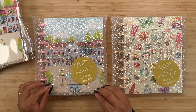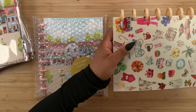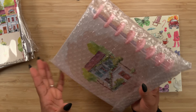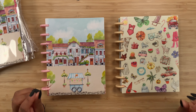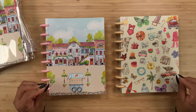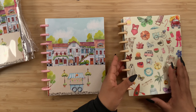We have two planners here. This one is a vertical layout which is 12 months, and then this one is the functional vertical layout which is 12 months as well. These ones are an A5 size, they do have 160 GSM paper, the monthly layout is not printed on the dividers, the tabs are going to be laminated, and we do get a plastic disc. They are $42.50 each.